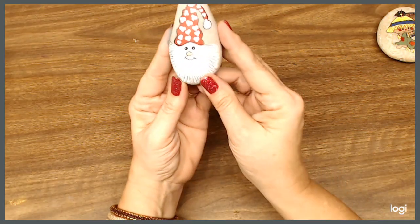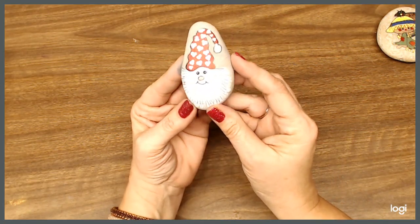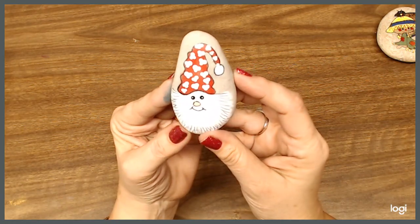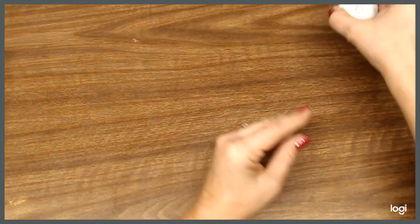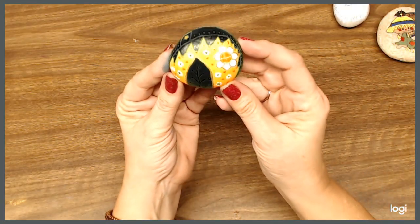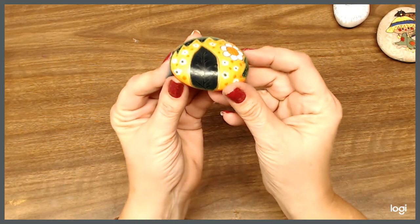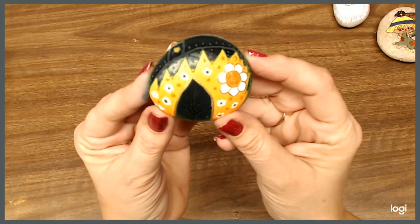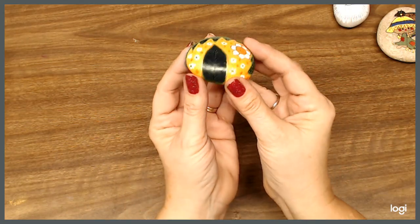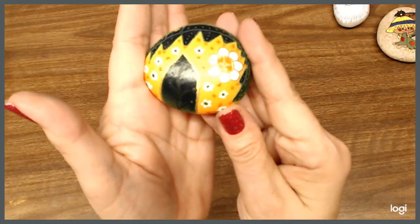And here is one of my little gnomes that I did for Christmas. And here's one for Halloween — a little pumpkin house that I did. And here's another one for Halloween. I think I really like that one.